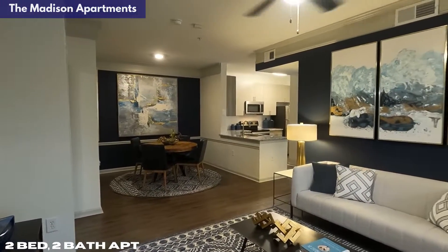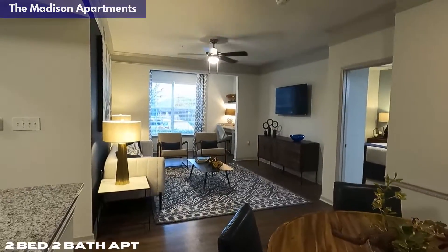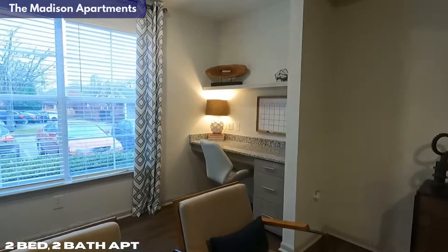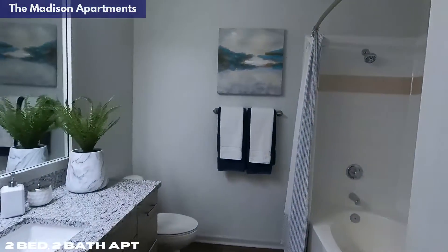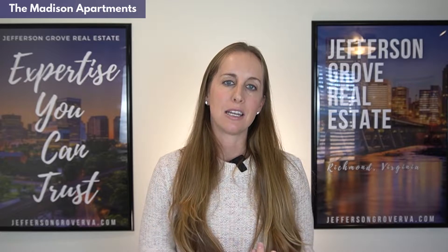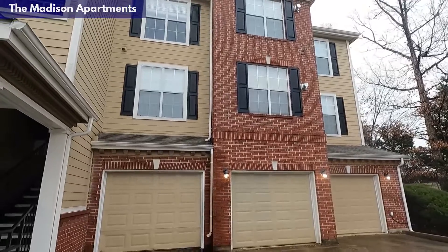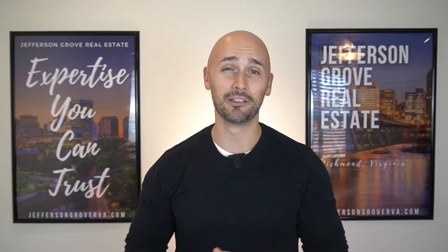We got to tour the two-bedroom model, and it was really nice. Our favorite thing about it was the extra workspace off of the living room — a nice touch, especially if you work from home. One-bedroom unit pricing starts around $1,500 a month, two-bedroom units start around $1,850, and the three-bedroom unit costs $2,025 a month or more depending on which floor it's on. Parking is gated on a first-come, first-served basis. They also offer garages with covered access into the building for $125 a month, which could also serve as storage.